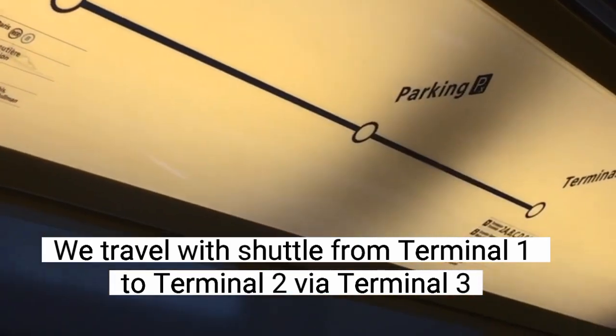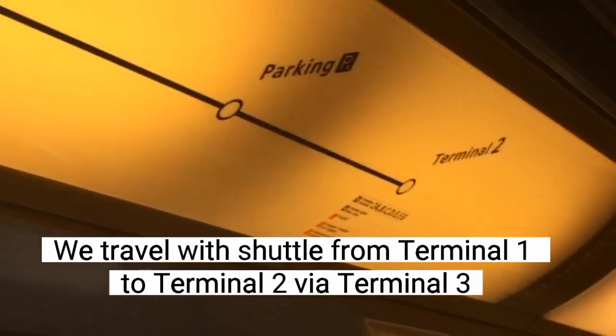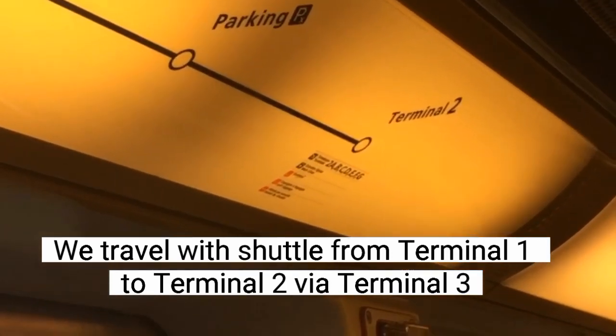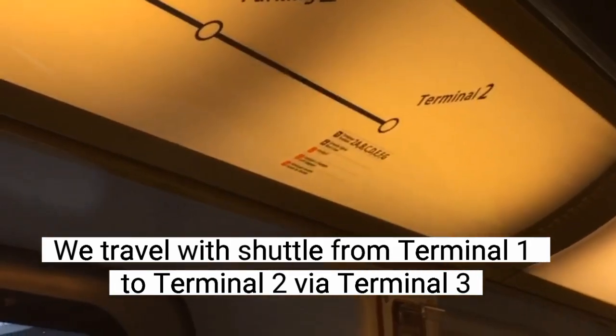Parking is at the next station. And ultimately we are getting down in Terminal 2, where the main Paris train lines are, in Terminal 2.